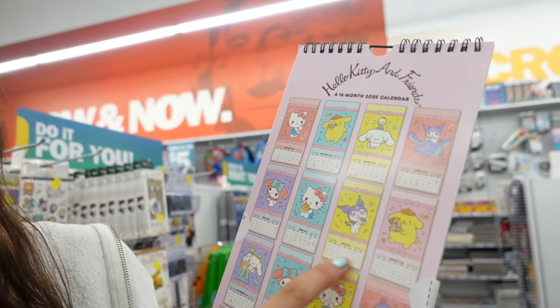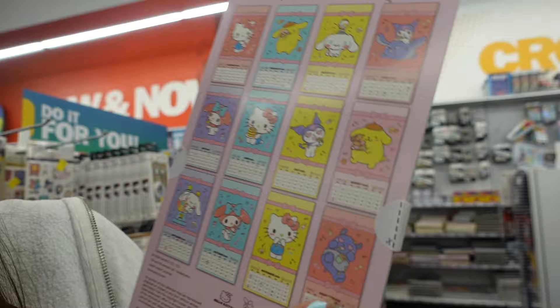It's sealed so I can't open it, but you can see the back — January through December, all the cute designs. That is going to wrap up today's video! If you guys enjoyed the Halloween finds over at Kohl's and coming to Five Below with me, please give this video a big thumbs up and subscribe to my channel. Thank you guys for watching — I hope everyone has an amazing day. Bye everyone, I'll see you next time!